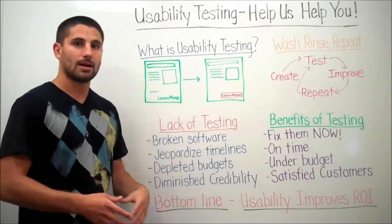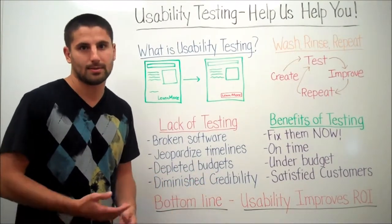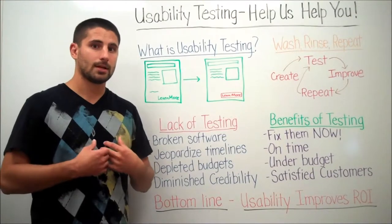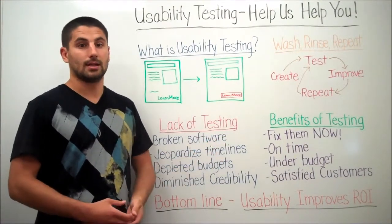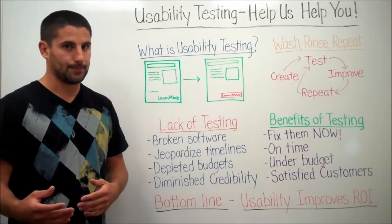Not a lot of companies approve of usability when it comes down to software projects, budgets, and timelines — they just don't see the value there. We're going to talk about helping us, a software consulting company, help you with usability to improve your overall ROI on your projects. To understand what usability is, you have to understand what usability isn't.